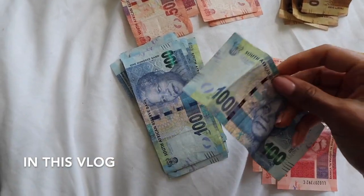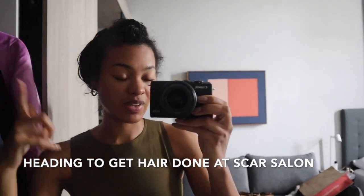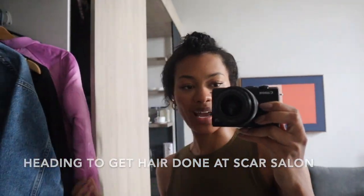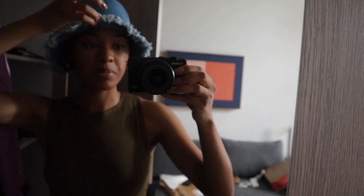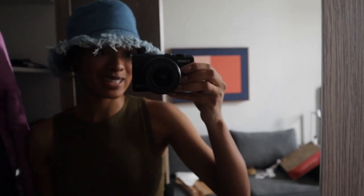I just realized I didn't show you guys the money here. I have a Zoom meeting with an agency in LA so we'll see how it goes. I'm going to go out looking like this — I washed my hair with the Aveda brilliant shampoo and conditioner. I'm going to throw on a hat I got from a place here in Cape Town called Woolworths. Let me catch my Uber and let's head over to Scar.